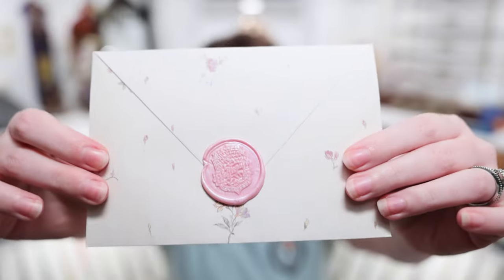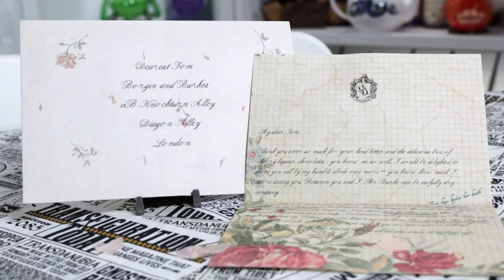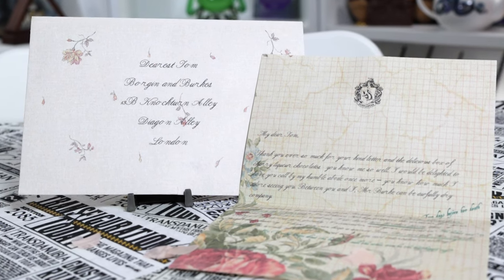The second letter has a pink wax seal that says Hufflepuff — it's a much more feminine, girly letter. This is her letter back to him. It says 'Dearest Tom, Borgin and Burkes, Knockturn Alley.' Her stationery has the Hufflepuff crest at the top because she's a descendant of the Hufflepuffs. It reads: 'My dear Tom, thank you ever so much for your kind letter and the delicious box of cherry liquor chocolates — you know me so well. I would be delighted to have you call by my humble abode once more. How about four o'clock on Saturday? Yours always, Hepzibiah.' So cool that we have both sides of the correspondence. These are really great little replicas I'm going to love finding a place for on a shelf.